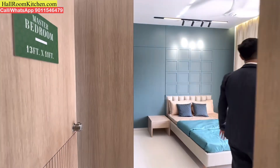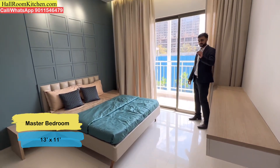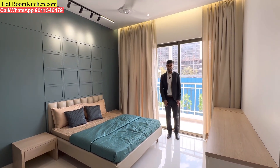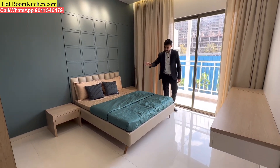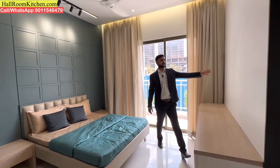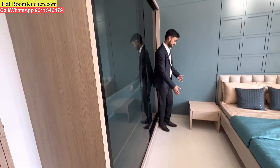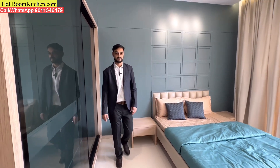You can get a very spacious master bedroom. The best thing is that there is an attached balcony with the master bedroom, and both 2BHK and 3BHK flats here come with two balconies. The master bedroom is large enough for a queen-size or king-size bed. You can also install a wall-mounted television and have a grand wardrobe space and dressing table. The master bathroom is also attached.